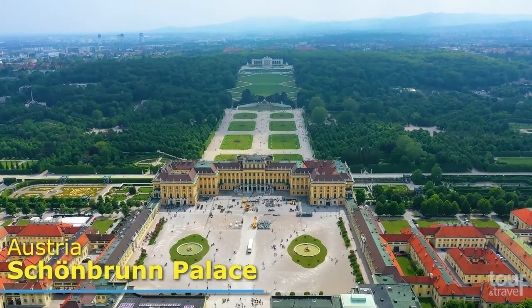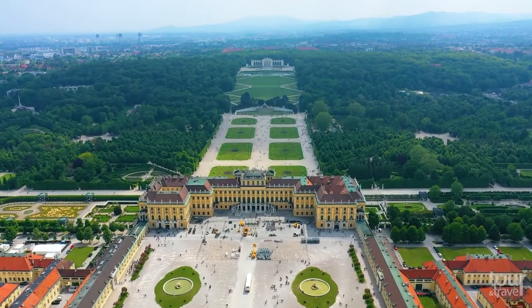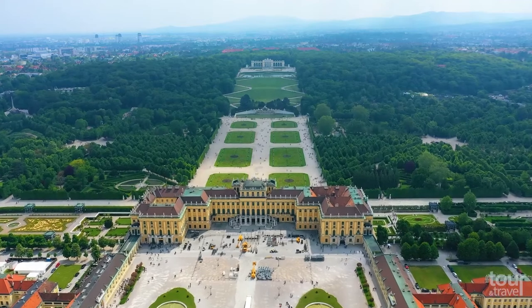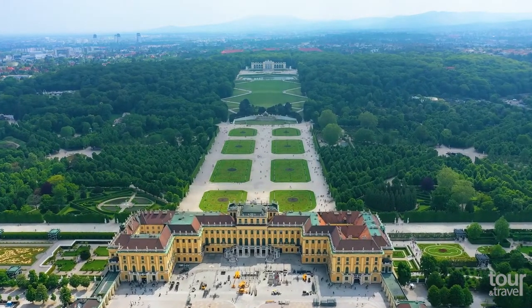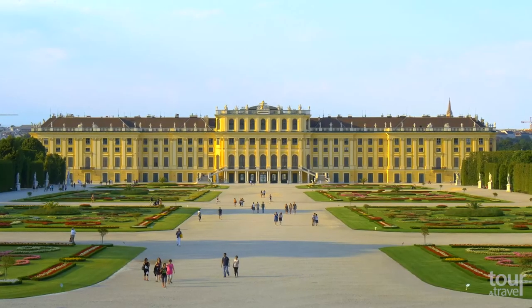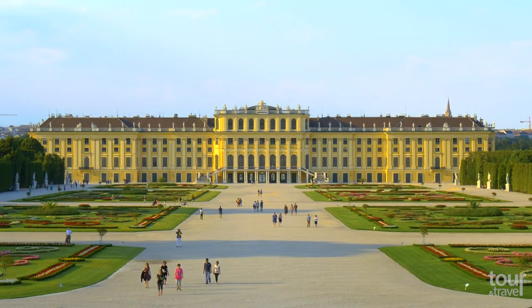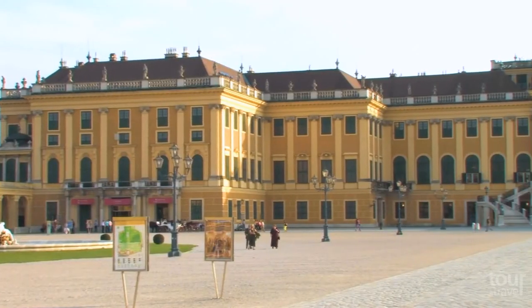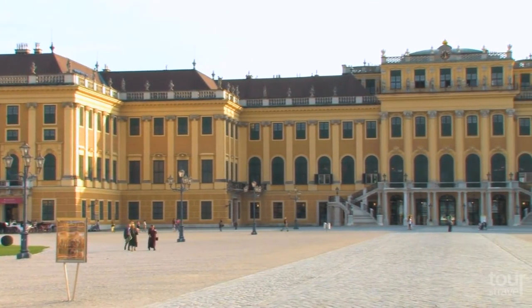Schönbrunn Palace, the number one tourist attraction in Vienna, has 1,441 rooms and was built during the reign of Empress Maria Theresa. The Rococo Palace, which now belongs to the Republic of Austria, used to be the main summer residence of the Austrian monarchs of the Habsburg dynasty, which reigned in various parts of Europe for over 600 years until the end of the monarchy in 1918.